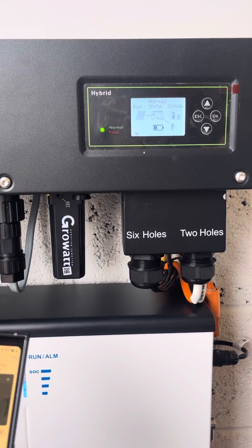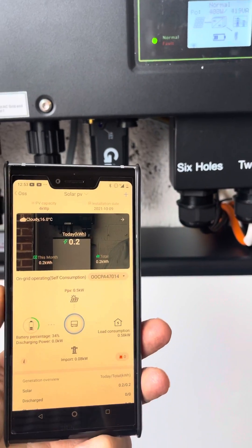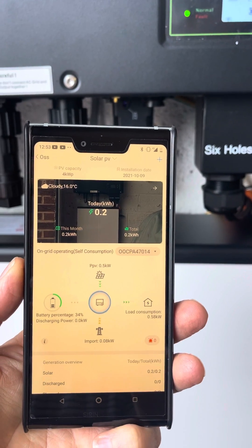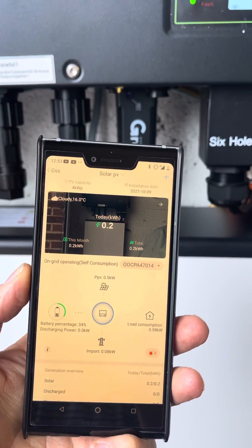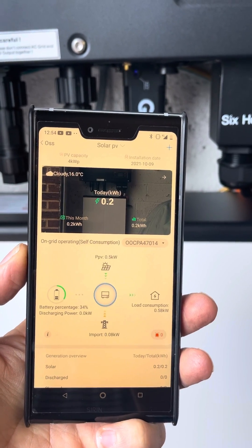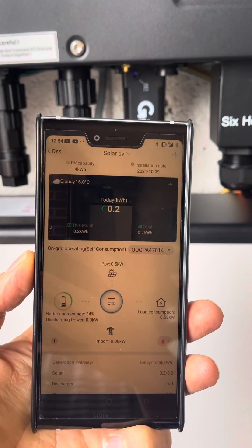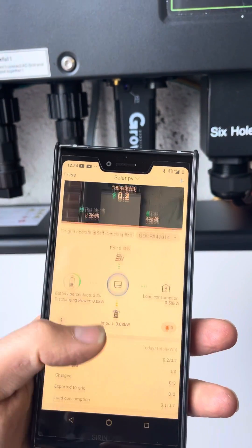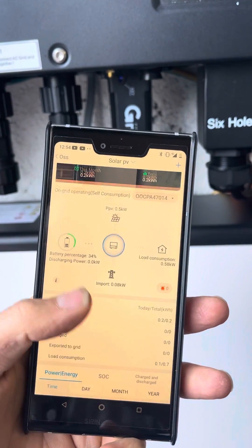With all these particular systems as well, they have a user interface whereby you can remotely monitor it either from an application or from the computer itself. So you can see exactly how much is going into and out of the battery, what your panel production is, what your load consumption is, and also what the export or import to the grid is.